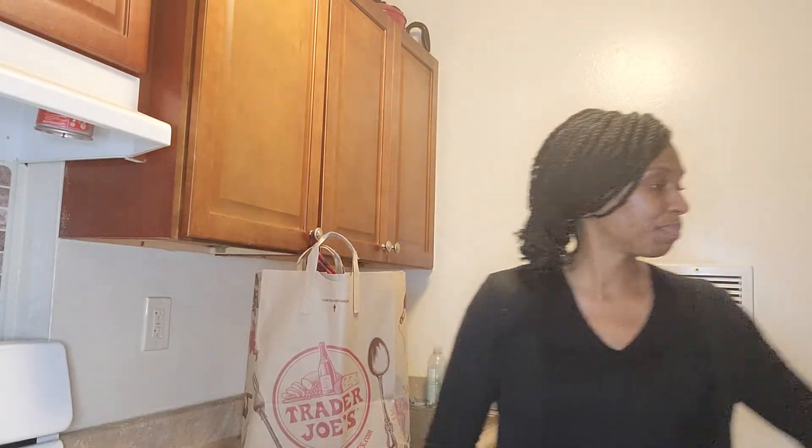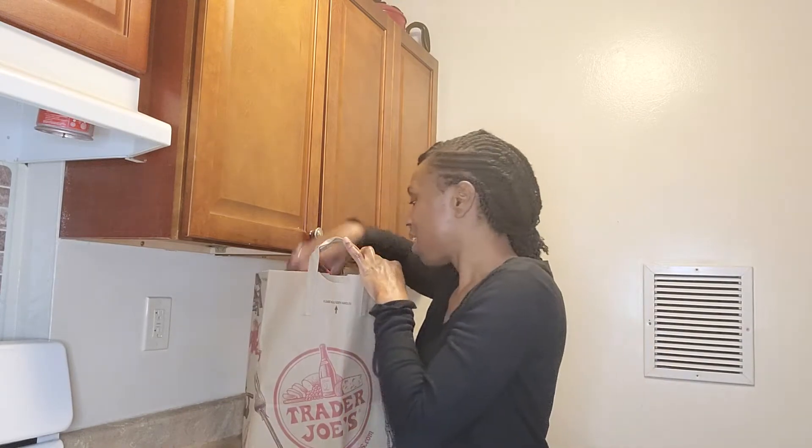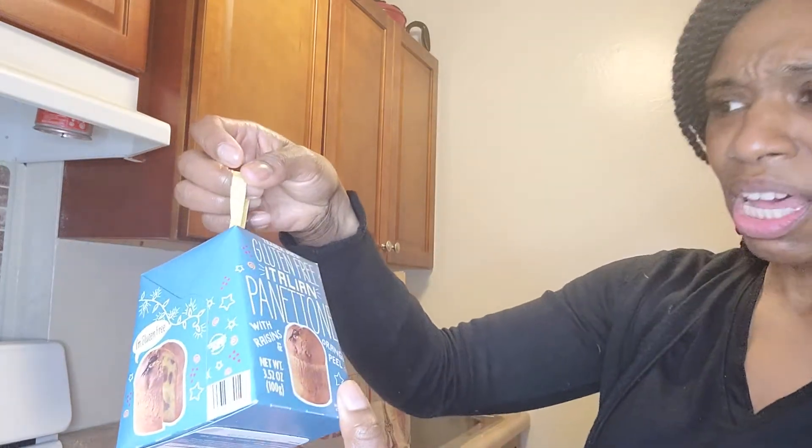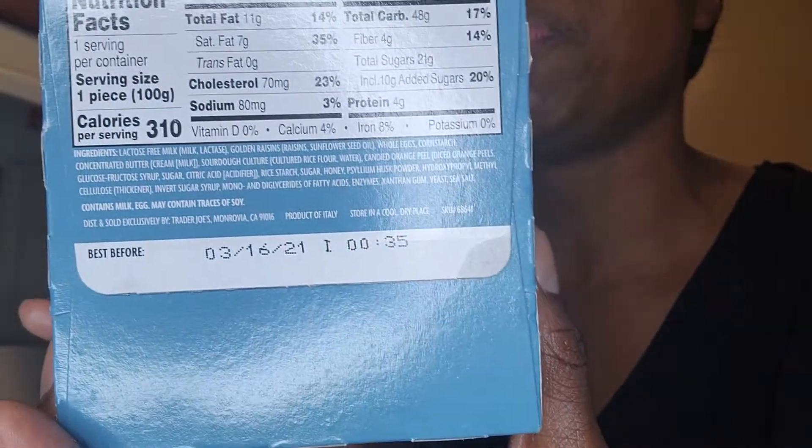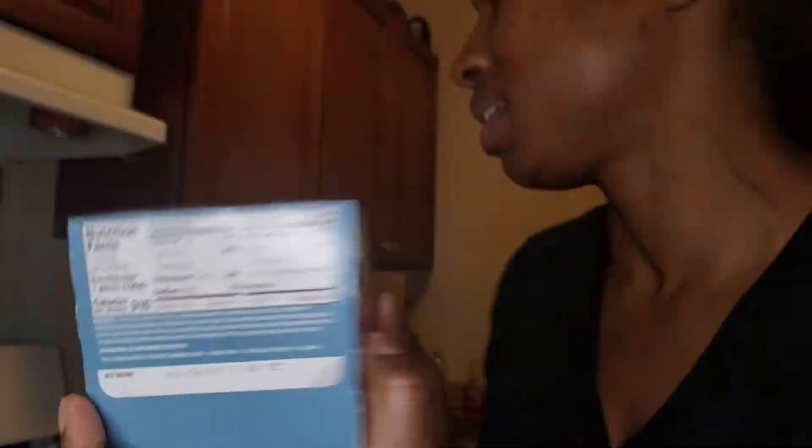The first thing I got was this Trader Joe's gluten-free Italian Platoni — I hope I pronounced it right. Look at that, it's a cute little cake muffin. I will show you the ingredients just in case you decide you want to try it for yourself.